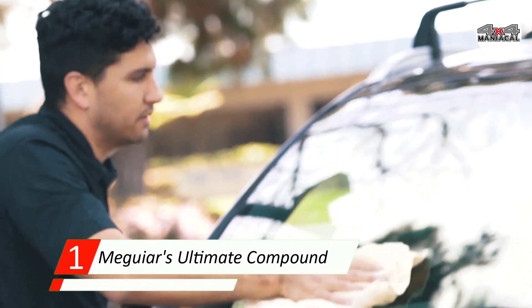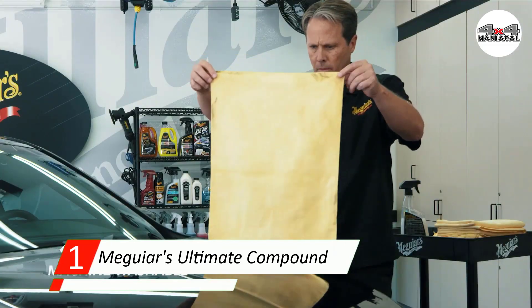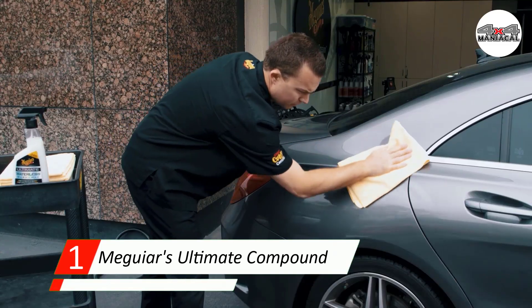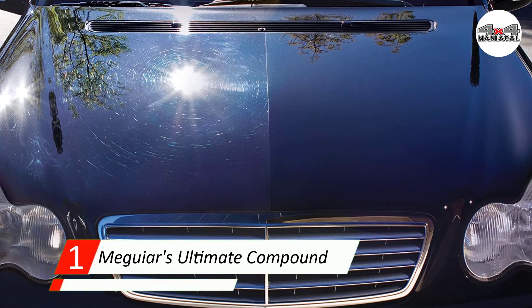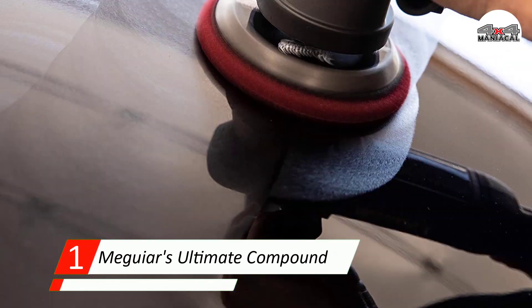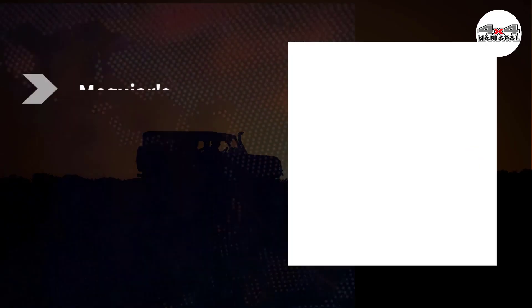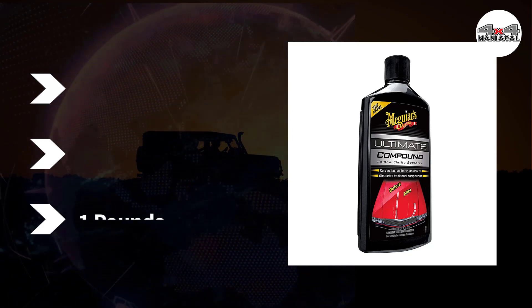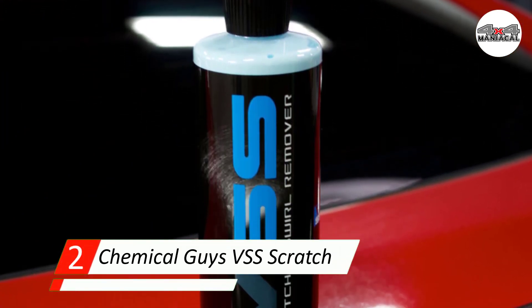It also breathes new life into tired or cloudy looking paint. Better yet, you don't need a dual action polisher to apply Ultimate Compound, as it's totally safe to use by hand. But if you really want excellent results, it's best to invest in some sort of polisher.